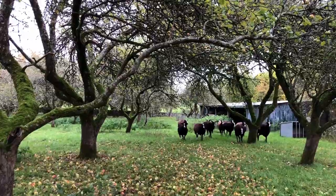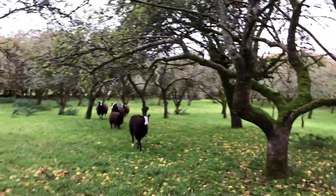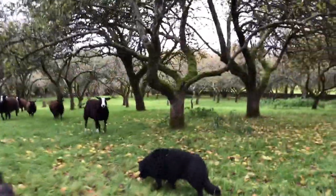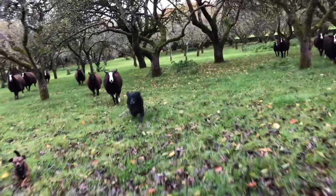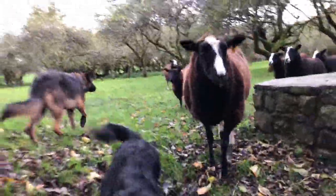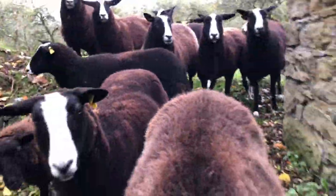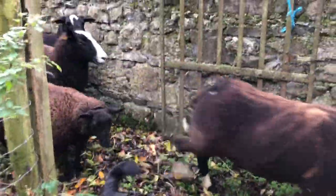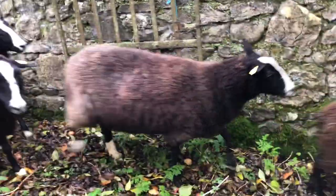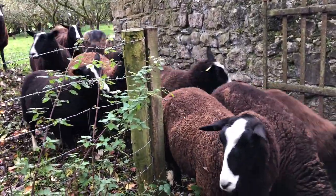That's most of the flock in there, and they are here. Come on, girls! You're going to the woods! Come on! Good girls!